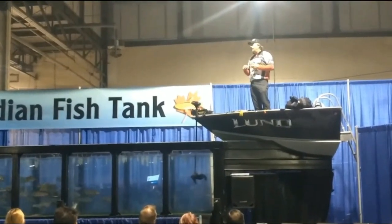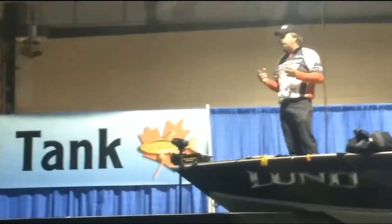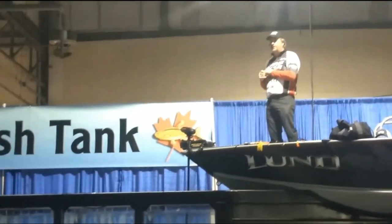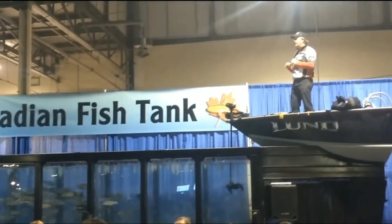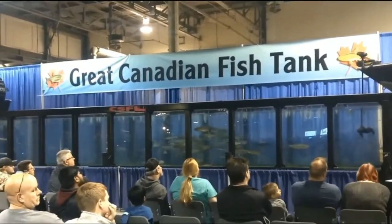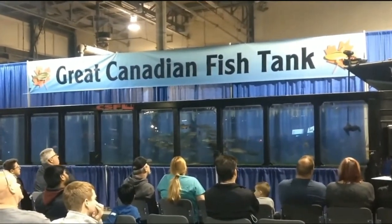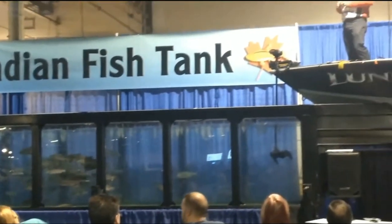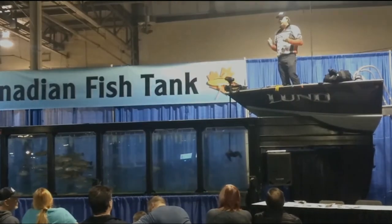Getting all twisted up in the net makes it a lot harder to have a successful release. It takes a long time for a muskie to grow up to trophy size — they make up less than one percent of the fish population out there. We want to make sure we release those fish carefully. We spend a lot of time, effort, and money trying to capture one, so when we do, we want to make sure we handle that fish properly.